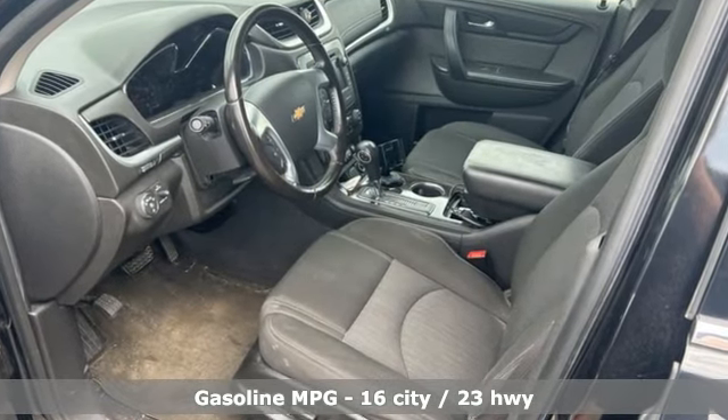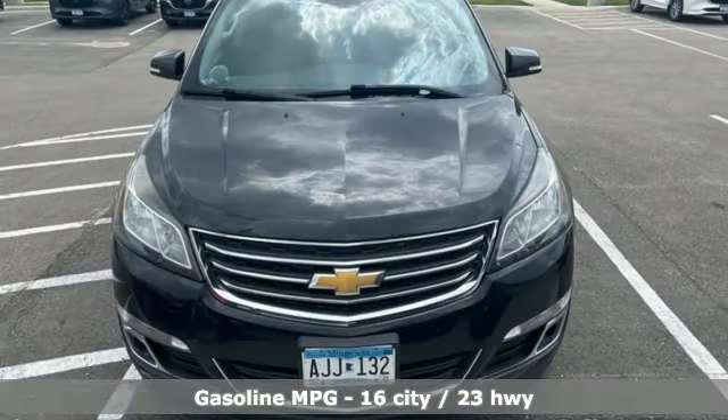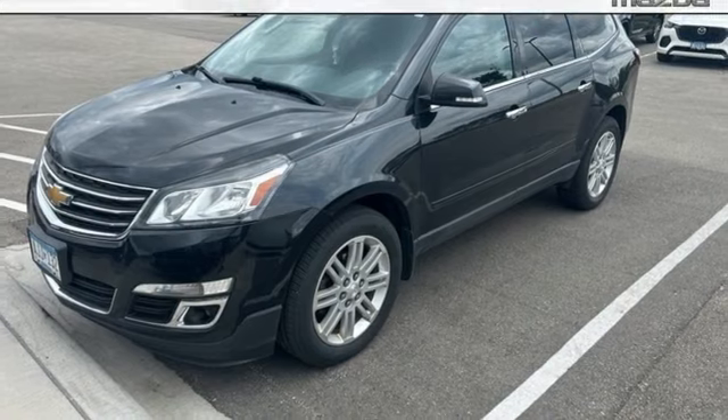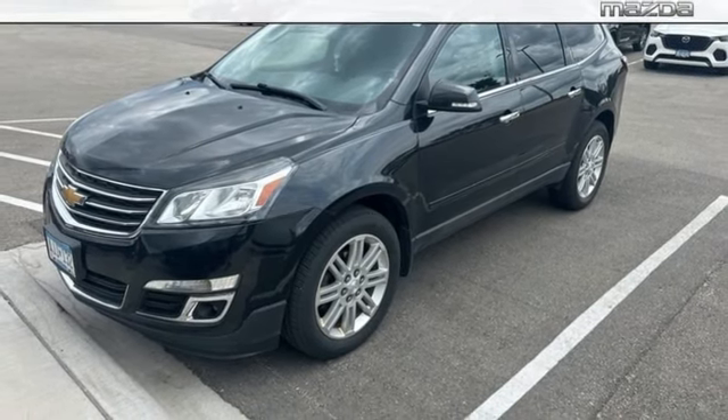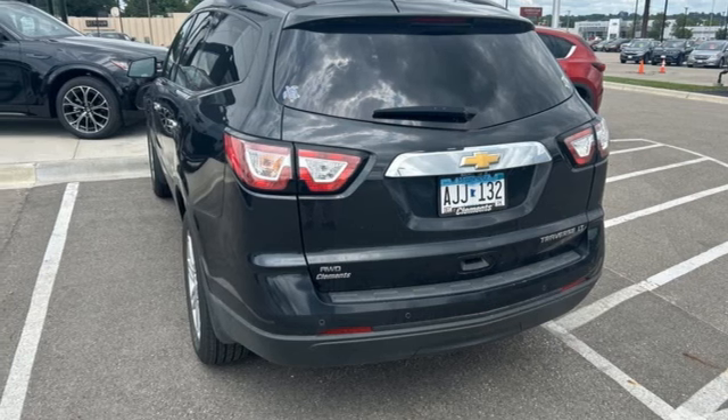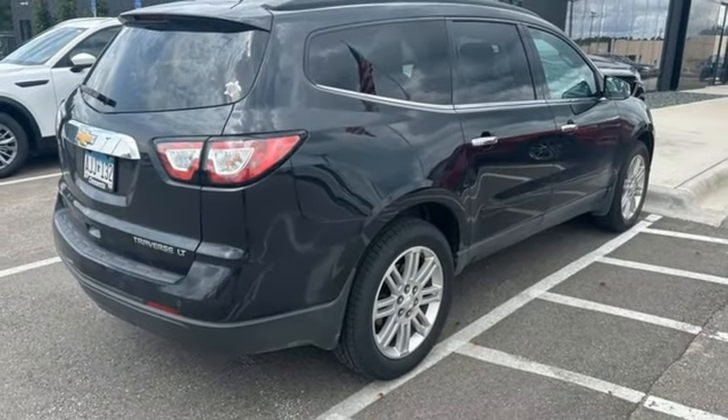V6 engine, manual tilting steering column, external memory control, manual telescoping steering column, Bluetooth, AM/FM Sirius XM satellite radio, aluminum wheels, selective service internet access, and rear park assist.